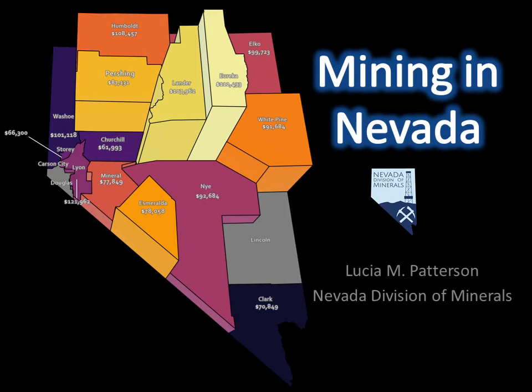Hello, this is Lucia, a geologist from the Nevada Division of Minerals, here today to talk to you about mining in Nevada.